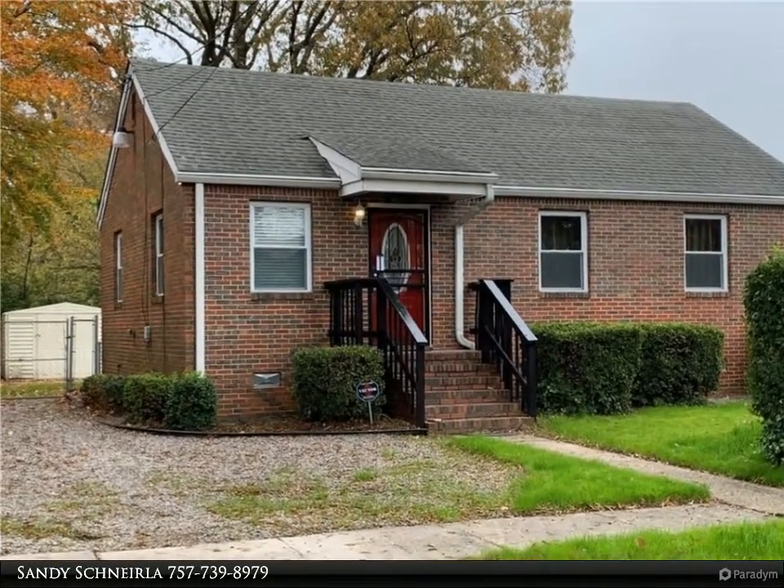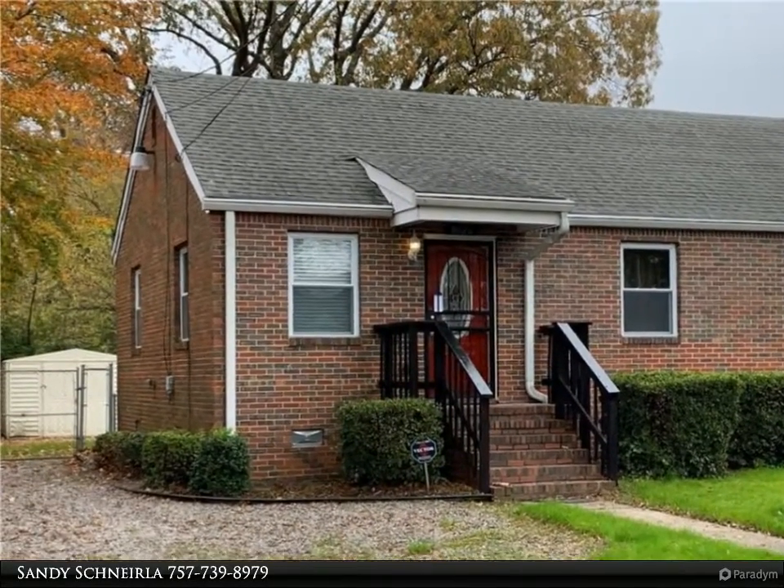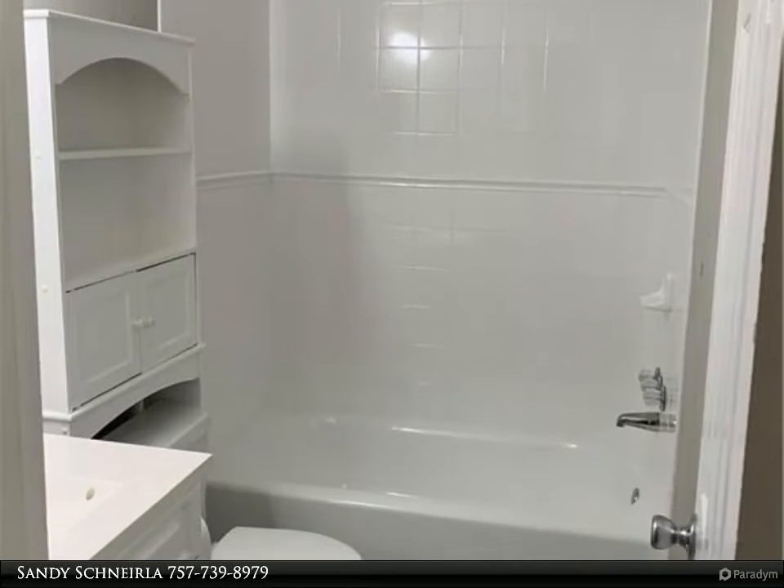This Berkshire Hathaway Home Services Town Realty property video is presented by Sandy Schneierle. Dazzling brick ranch with hardwood floors in living room and bedroom areas — no carpet.